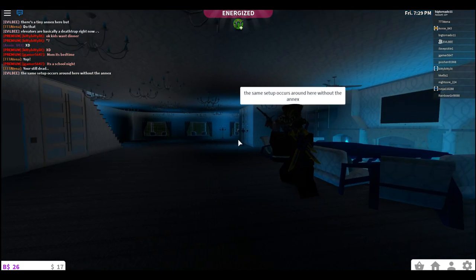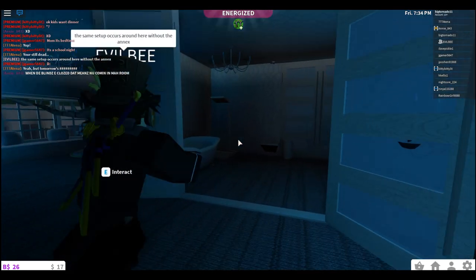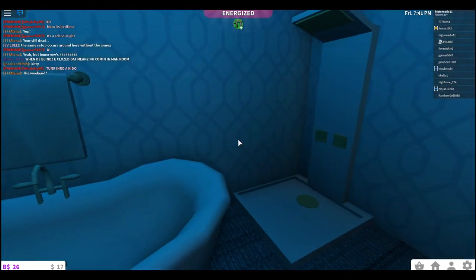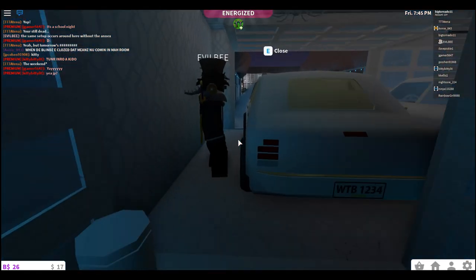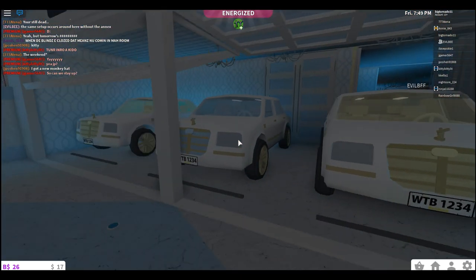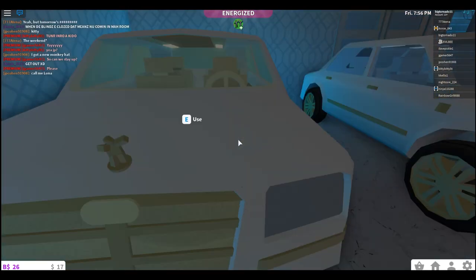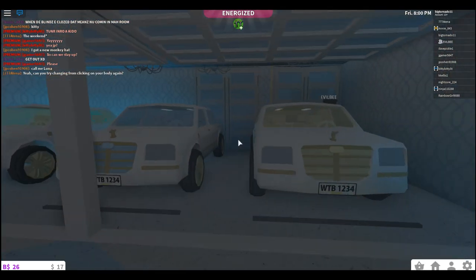I like the crackling of the fire. The same setup occurs around here without the annex. There's another little bathroom and shower room with a pamper room. Oh my god, these are golden toilets! Holy crap, those are cool. They're dabbing — they're all dabbing! This is luxury at its finest.